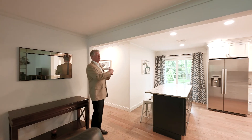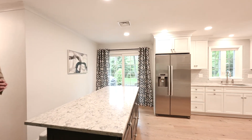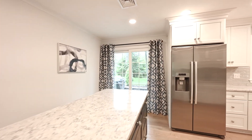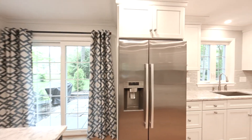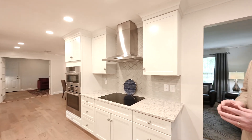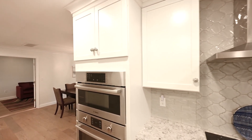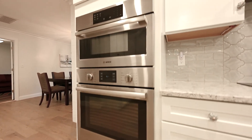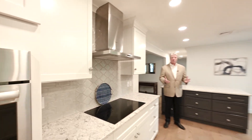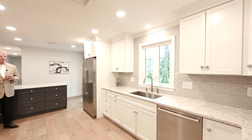From the living room, you have this open concept area that leads right into the kitchen. You've got an island with a quartz countertop and three stools for your casual meals. All the appliances are stainless steel Bosch. You have a double oven, one of which is a convection microwave, and the range hood is exterior vented. All the cabinetry is new — white with upgraded drawer pulls. Quartz countertops throughout the whole space, plus a lovely subway tile backsplash.